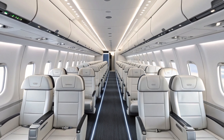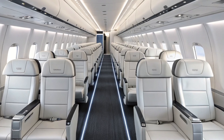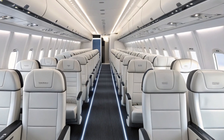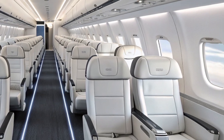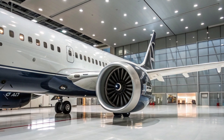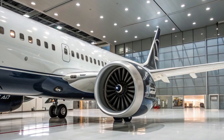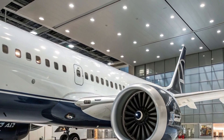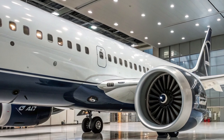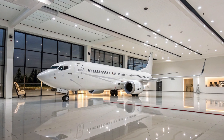Among the MAX family — MAX 7, MAX 8, MAX 9 — and now the MAX 10, the MAX 10 is designed to carry the most passengers while achieving superior fuel efficiency and lower operational costs. The MAX 10 is a direct response to the runaway success of the Airbus A321neo, particularly the A321XLR, which has been a favorite among airlines for its extended range and high seat capacity. Boeing realized that its existing MAX 9 could not compete effectively against the A321neo in terms of size and economics, prompting the development of the stretched MAX 10.